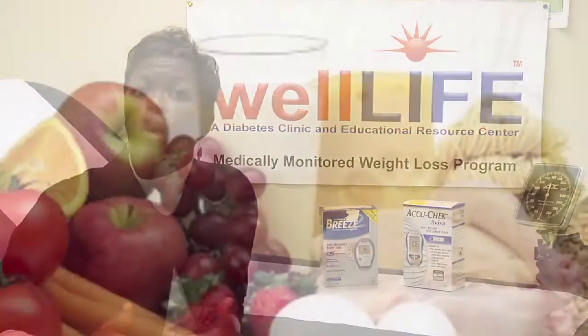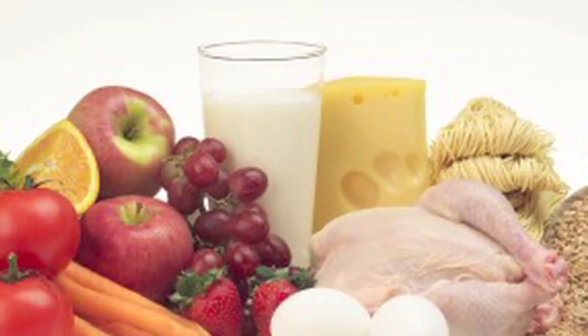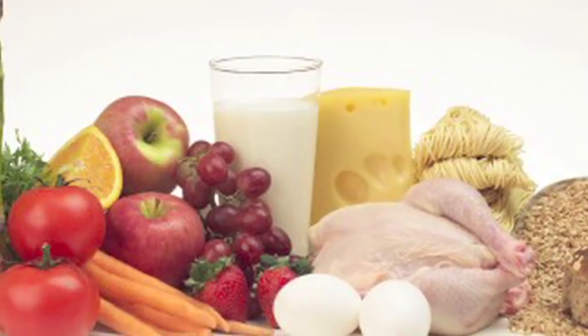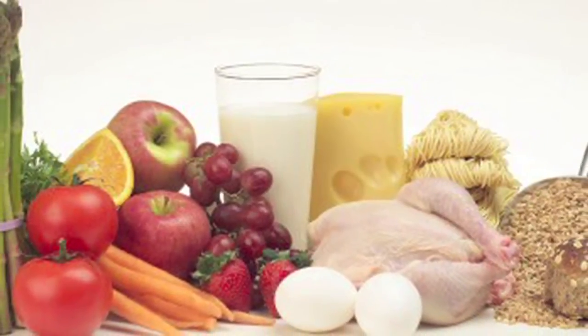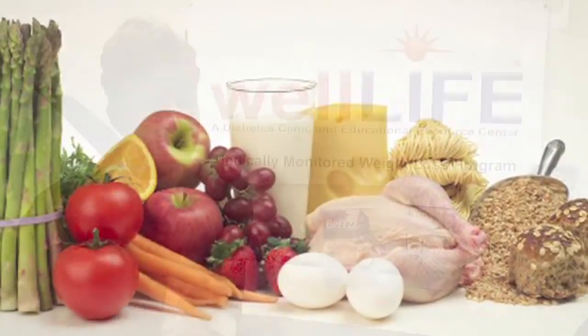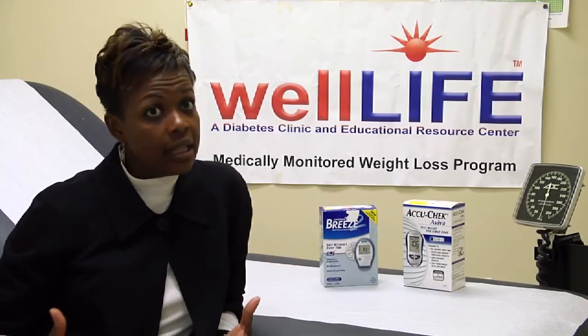She doesn't necessarily need to go on a diet because she is pregnant, and so she needs to gain a certain amount of weight for the viability of the baby and her safe pregnancy. But at the same time, she needs to really monitor her intake of carbohydrates, her intake of sugar and fat.